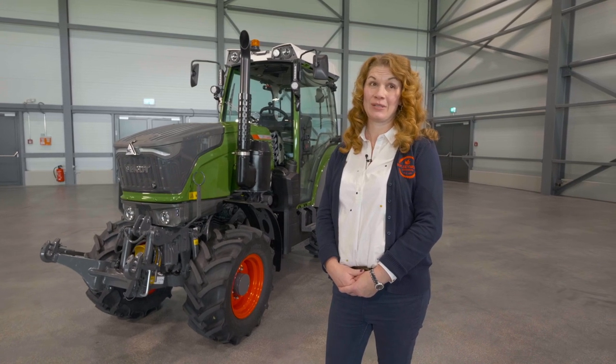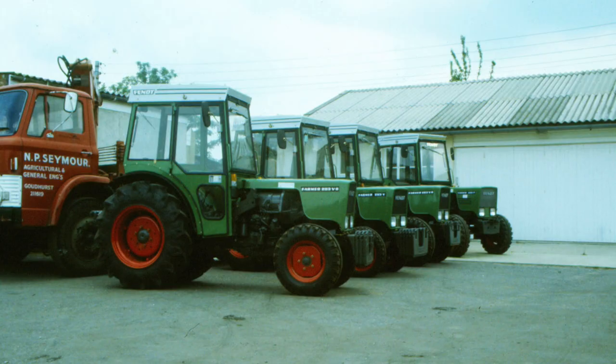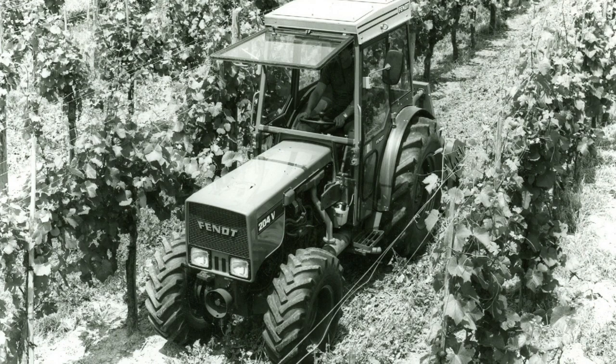Fendt first manufactured specialist orchard and vineyard tractors in 1957, and in 1983 my father Nick was introduced to these by Bob Chapman from Bavenhill Mechanics in Herefordshire. In January 1984, dad attended his first training course here and is back here as my co-driver 36 years later. We still have a few of the first range — the 203 and 204 V&P — out on farms today that we service and maintain.